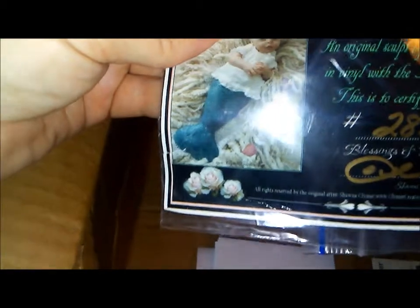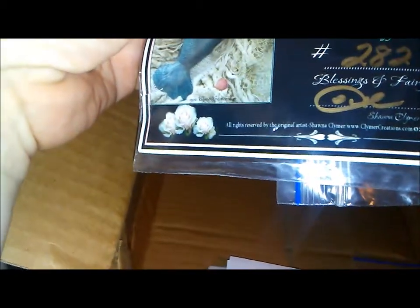She's from Climber Creations. Limited edition reborn kit — Mermaid Baby Pearl — an original sculpt by Shauna Climber, created in vinyl with a reborn artist in mind. This certifies that your kit is 282 of 750. Blessings and fairy wishes.